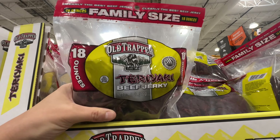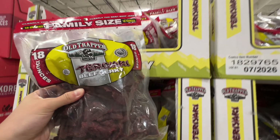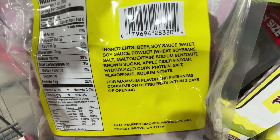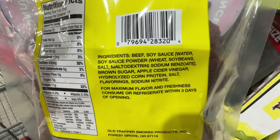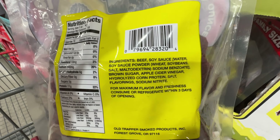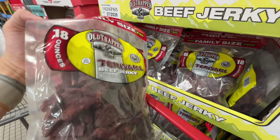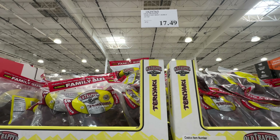There's this new jerky from Old Trapper — a family sized teriyaki beef jerky. It actually looks super appealing. Ingredient-wise: beef, soy sauce, maltodextrin (a type of sugar that spikes glucose), hydrolyzed corn protein, flavoring, and sodium nitrite. Sodium nitrite is something I personally choose not to take. The flavoring isn't specified as natural or artificial. Not approved in my book at $17.49 — sadly, I'll put it back.